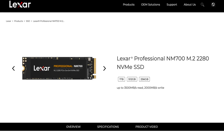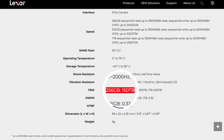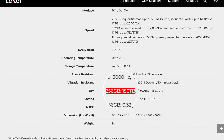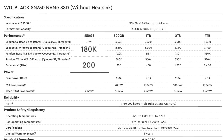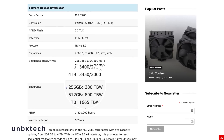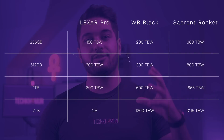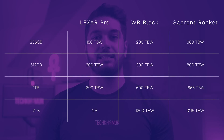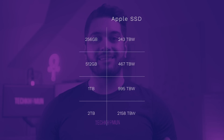If we look at the Lexar Professional SSD for 256GB, you get a TBW of 150. Other drives like the Western Digital Black get 200, and the Sabrent Rocket drive gets 380. The higher the storage, the higher the TBW. On screen are the three SSDs with their different TBW values. Taking an average of all three to estimate a rough number for Apple's SSD gives us these numbers.